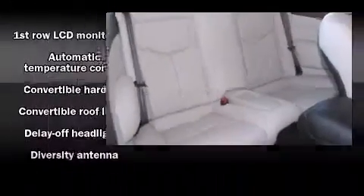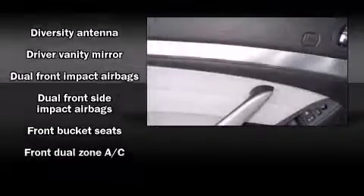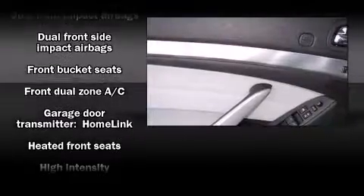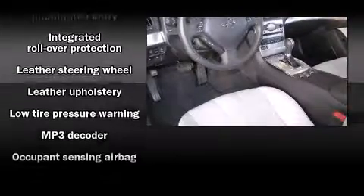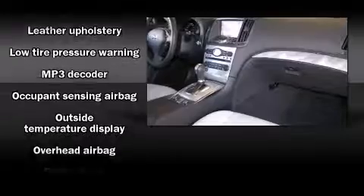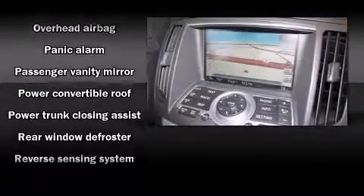Additional features include rear parking sensors and cruise control. Everything is where it ought to be, from the dashboard controls to the door locks and window controls. With high-intensity discharge headlights illuminating your path, you'll always appreciate maximum visibility.